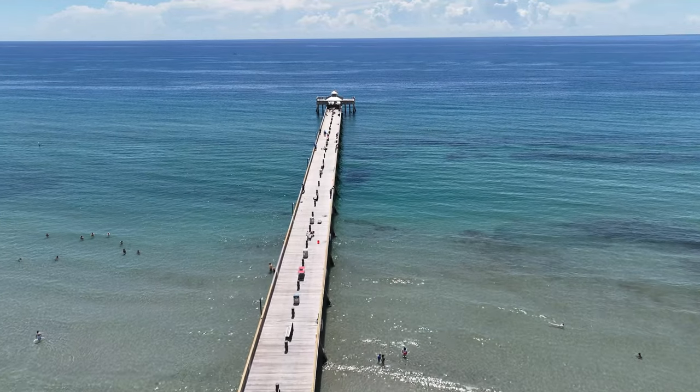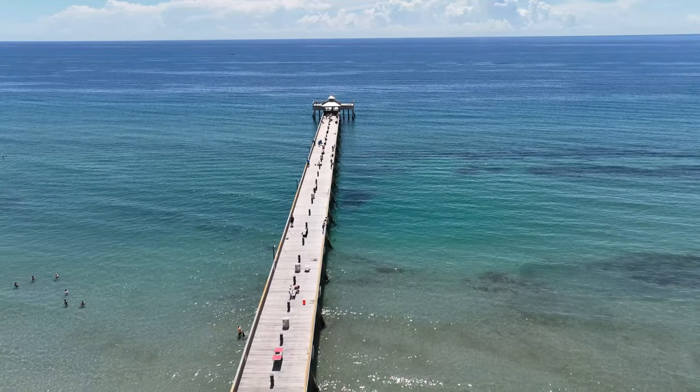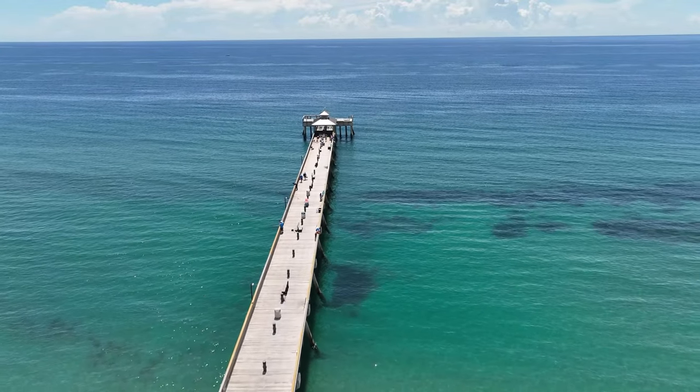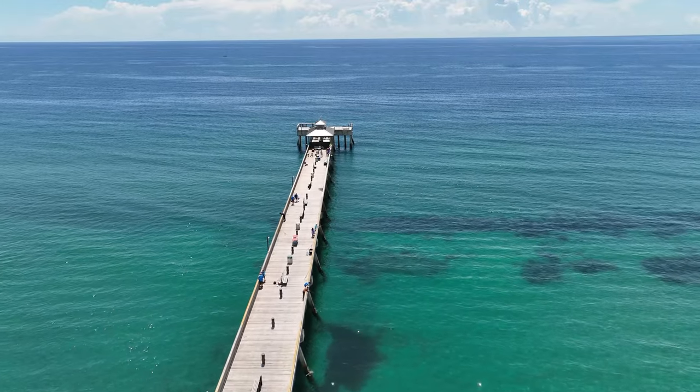The Deerfield Beach Pier remains a beloved landmark and a vital part of the community's identity. It continues to attract visitors, anglers, and beachgoers who appreciate the pier's historical significance and its role in providing access to the natural beauty of the Atlantic Ocean.